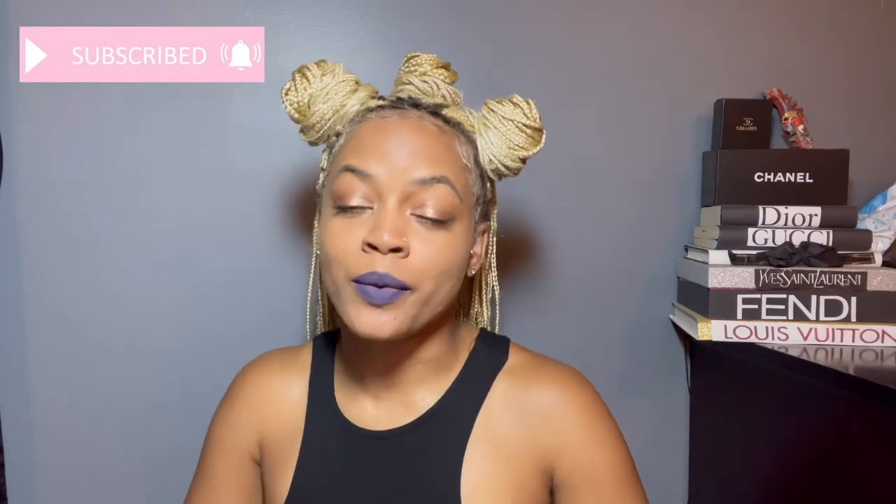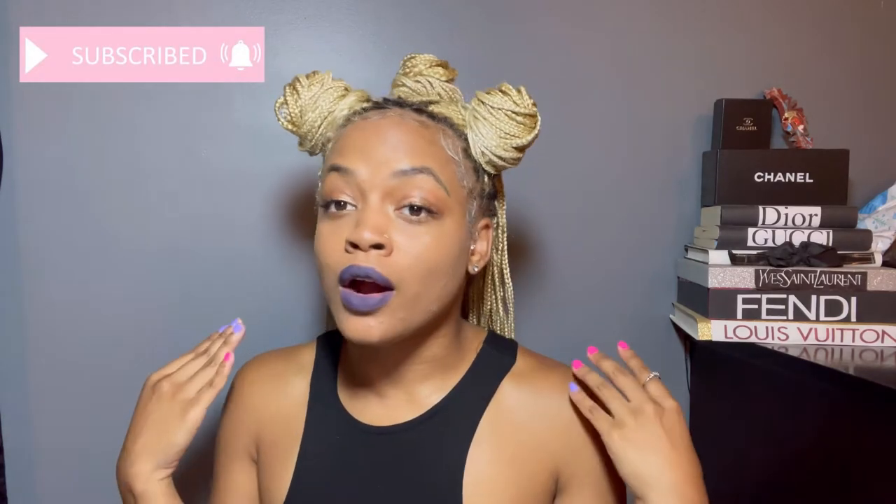Hey girls, welcome back to my channel — Jasmine Denise here. If you are new, thank you for tuning in — go ahead and hit that subscribe button and turn on your post notifications so you're notified when I drop new videos. And if you are an oldie but a goodie, thank you for coming back. Today I have a perfume video for you guys — some luxury brands on the expensive side and some more affordable options for my baddies on a budget.